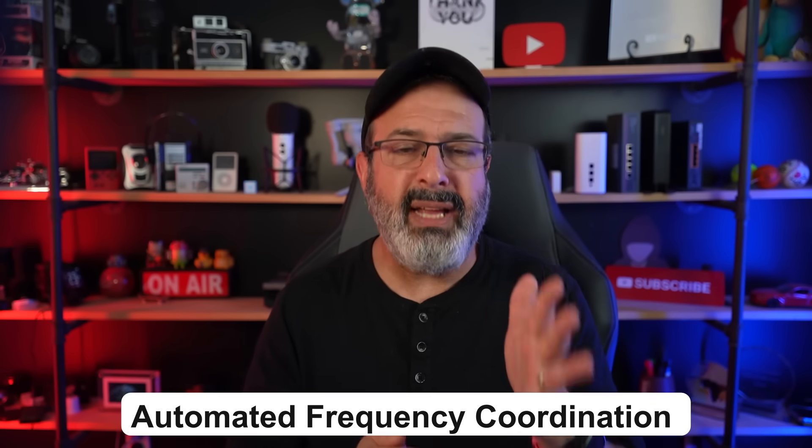So what is actually going on? What the actual AFC? Well, AFC actually stands for Automatic Frequency Coordination. Wi-Fi works in what is known as the unlicensed spectrum — that is the part of the airwaves that anybody can use, where we have things like 2.4 gigahertz and 5 gigahertz and now 6 gigahertz.